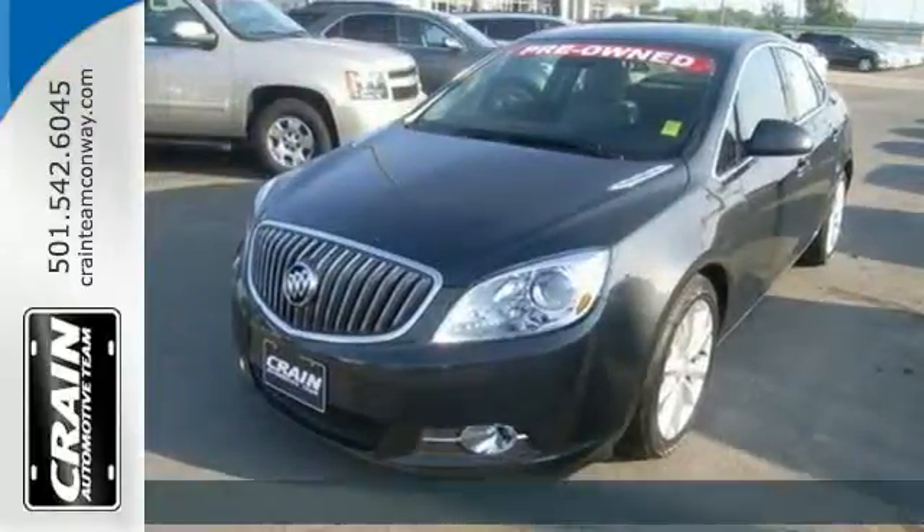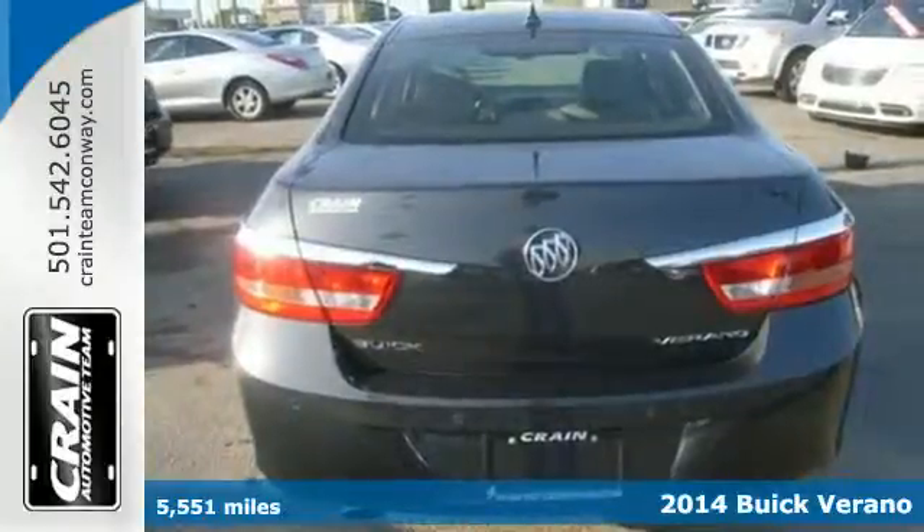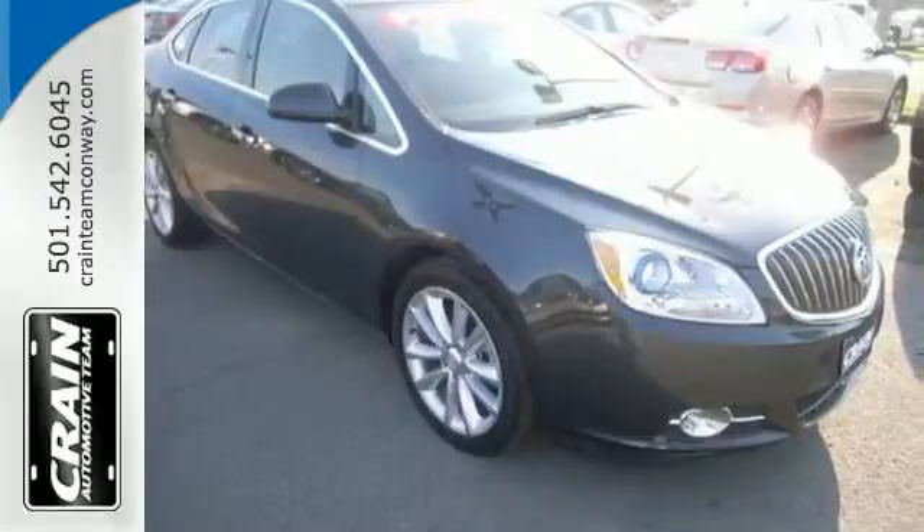It's a 2014 Buick Verano. It has eye-opening luxury, wrapped in a sleek and stylish design. It includes keyless entry, StabiliTrak, and a reverse sensing system.